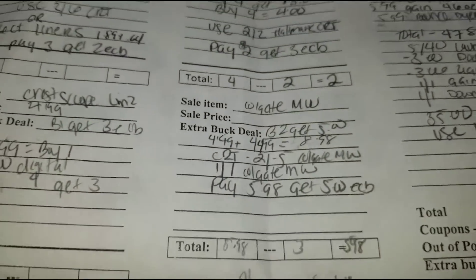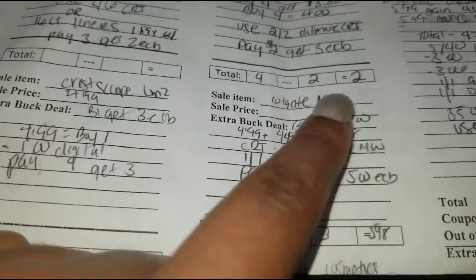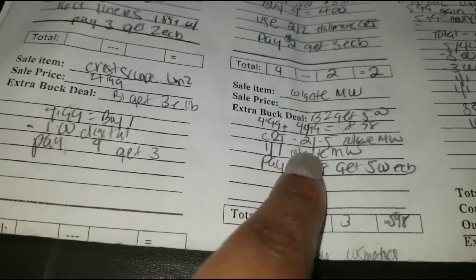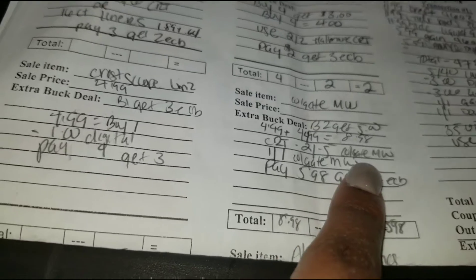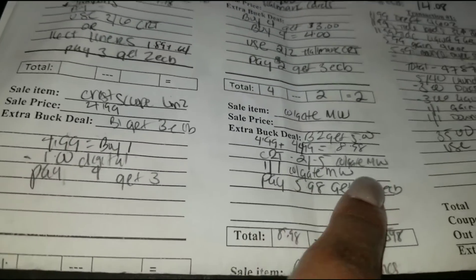The only other thing I did was the Colgate mouthwash. When you buy two, you get $5 extra bucks. They were $4.49, so $4.49 times two is $8.98. I had a $2 off when you spend $5 on Colgate mouthwash, and a $1 off one digital Colgate mouthwash.